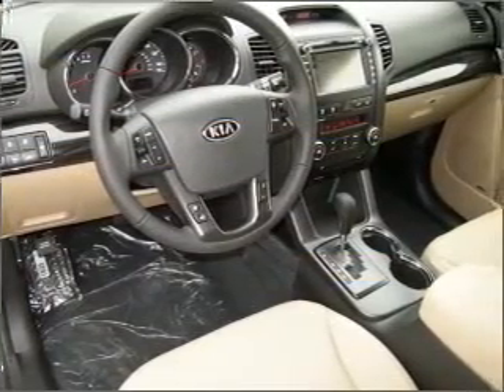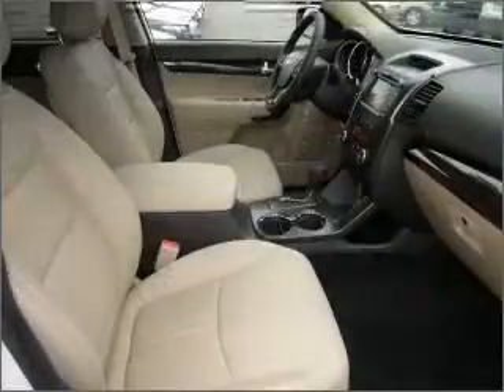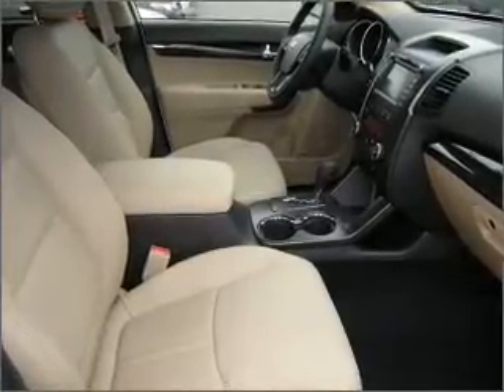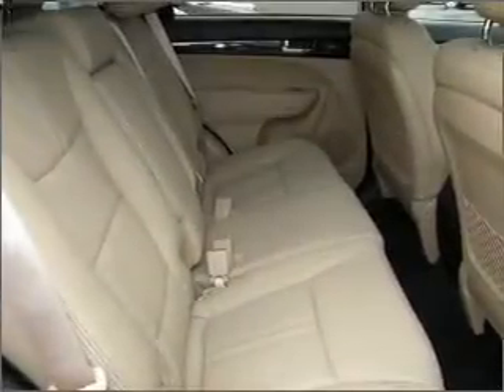Stand out from the crowd with premium wheels. You will appreciate the safety feature of anti-lock brakes. He's always hot and she's always cold — solve this problem while driving with dual temperature controls. Memory settings are just one of the extras. Call today to schedule a test drive.